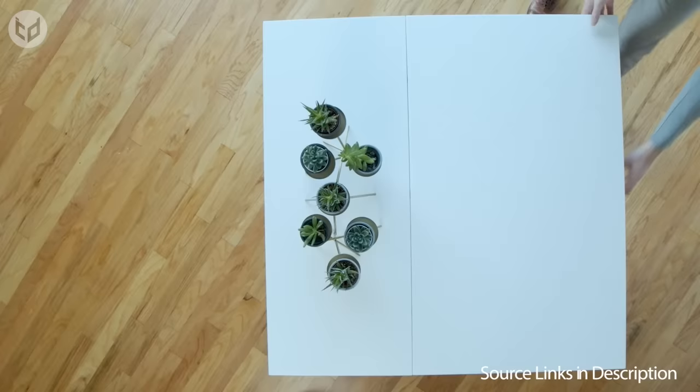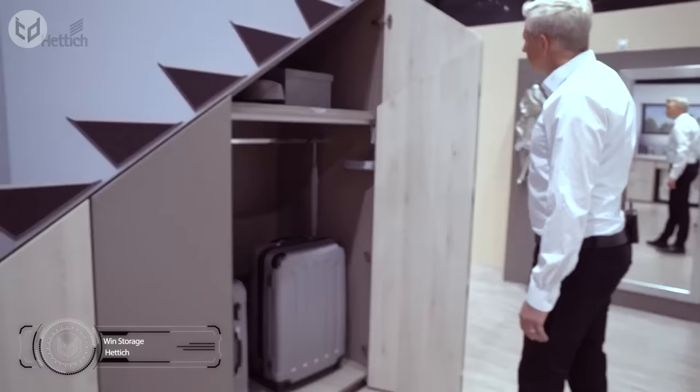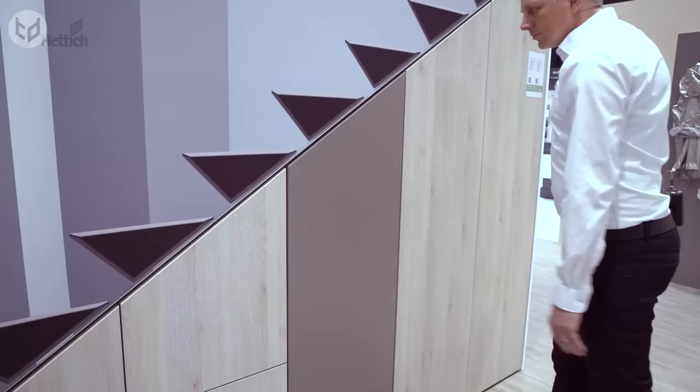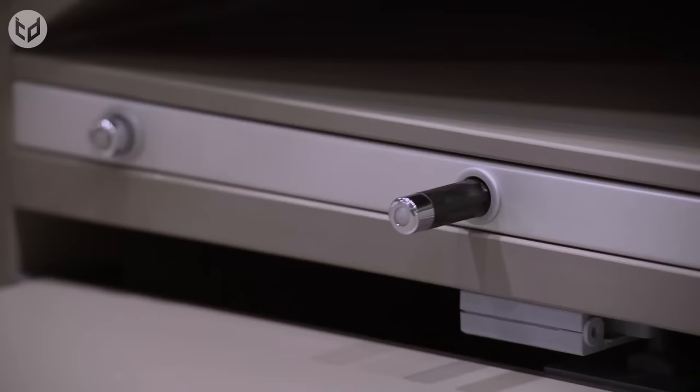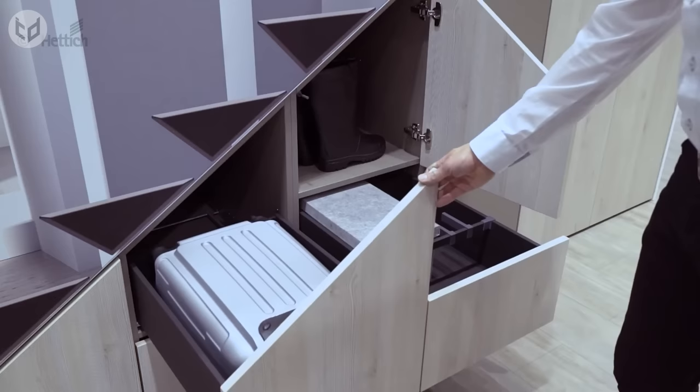Especially if you live in a small home. Up next is Wind Storage, a storage solution that cleverly utilizes the space under your stairs. With a gentle push in the right place, the doors to this space glide open, giving you full access to your suitcase or whatever else you decide to keep in there. A second storage unit is available with a push-pull mechanism, and as the spaces get smaller the lower you go. Cabinets and drawers of different sizes make sure none of that storage space under the stairs goes to waste.